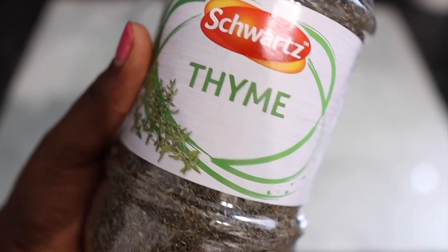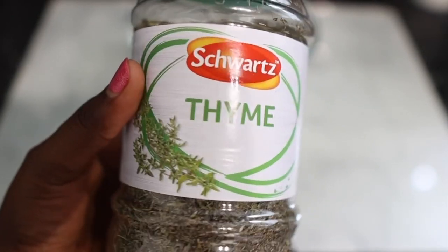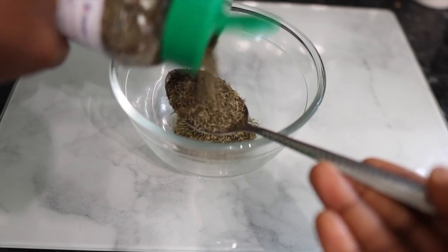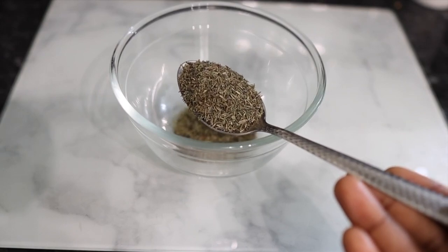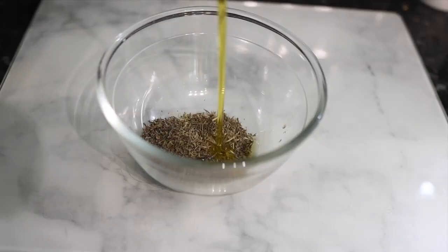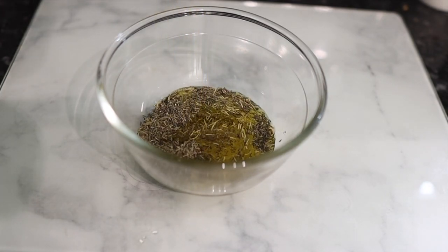Now I'm going to go in with some thyme. Thyme can also help promote hair growth by stimulating the scalp and actively preventing hair loss. Thyme oil was also found to be helpful in treating alopecia, which is absolutely amazing. So if you've got alopecia, thin areas on your scalp, or areas where hair just doesn't seem to grow, it's definitely worth adding thyme to your regimen. I added a tablespoon of that.